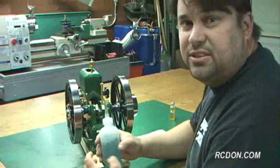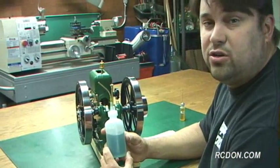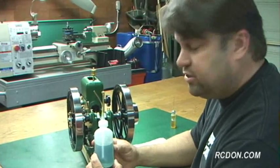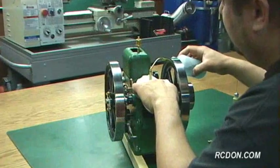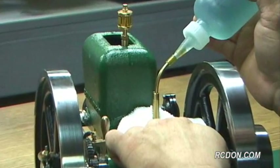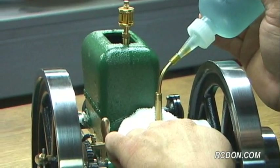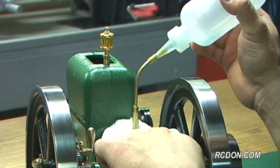The next step is to get the engine fueled up. For that I'll be using Coleman lantern fuel mixed with two-stroke oil — about a 40-to-1 mix. I'm going to go ahead and put my little filler neck in there and start applying the fuel. It looks like I'm full.